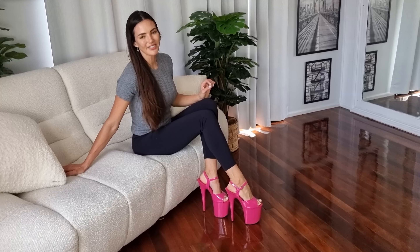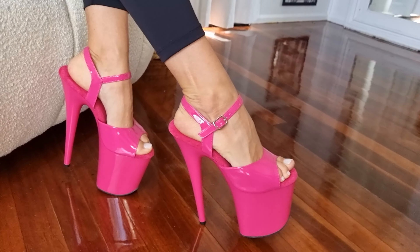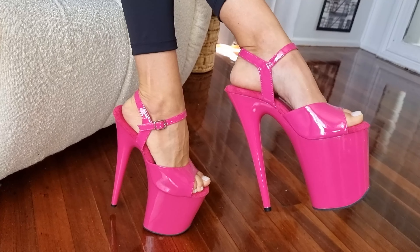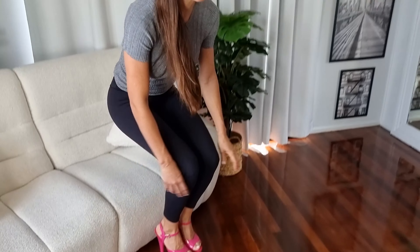I am loving these — they are so soft under the foot. You definitely feel like you're walking in an eight inch heel, but they are super fun. Yes, they're super high but they're a cool shoe. Let me know what you're thinking in the comments and let's go for a walk outside in them.